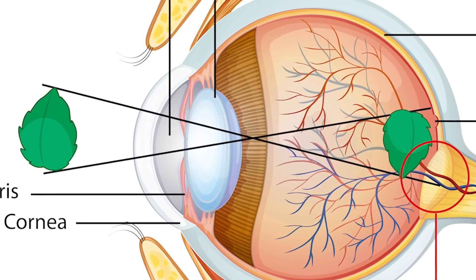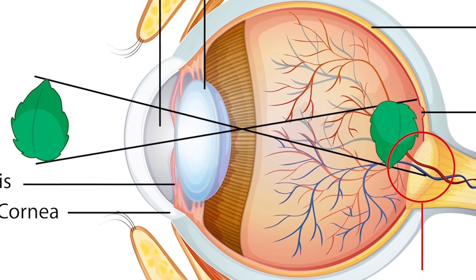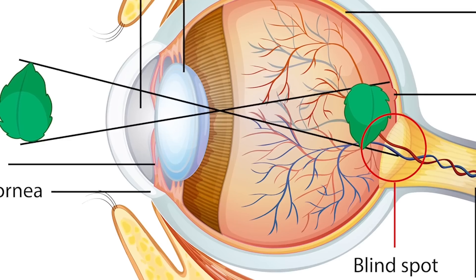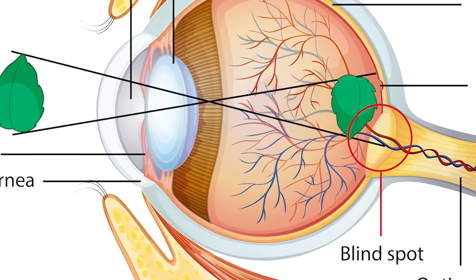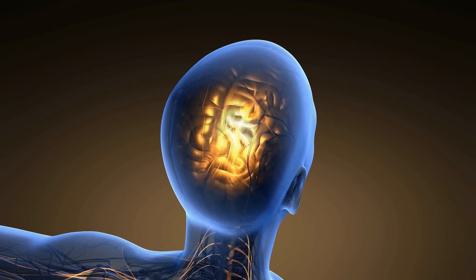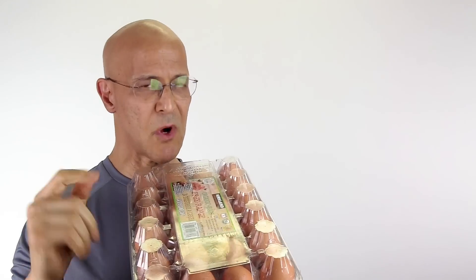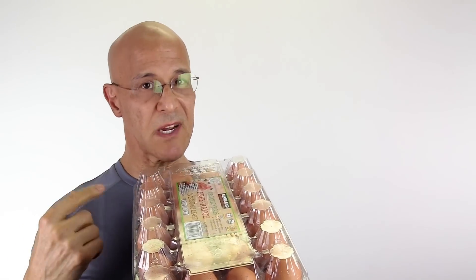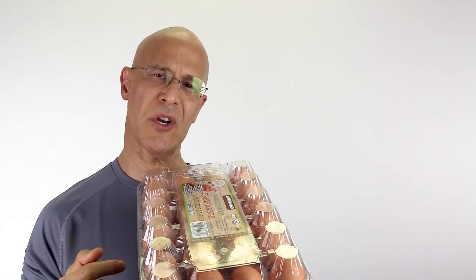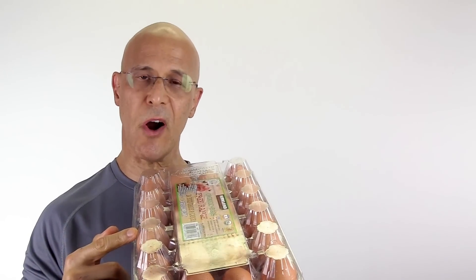Eggs can also help optic nerve function. Eggs contain nutrients like vitamin B12 and magnesium, which are important for the proper function of the optic nerve. These nutrients support the transmission of visual signals from the retina to the brain. Most of us never even thought about the powerful medicinal healing properties of what eggs can do for our eyes.